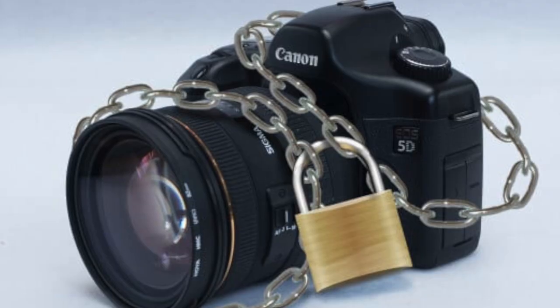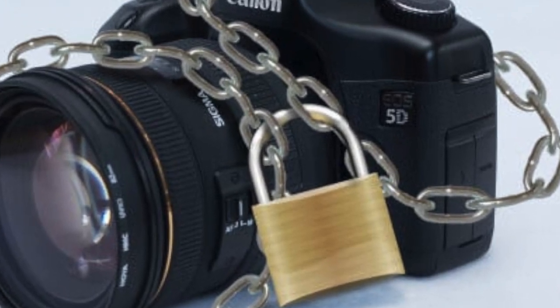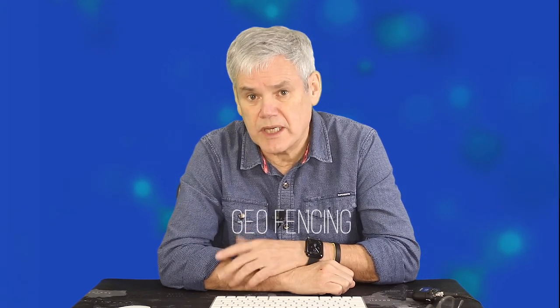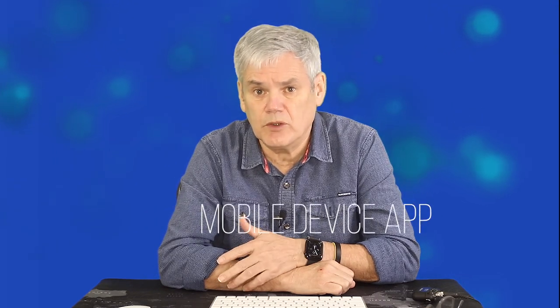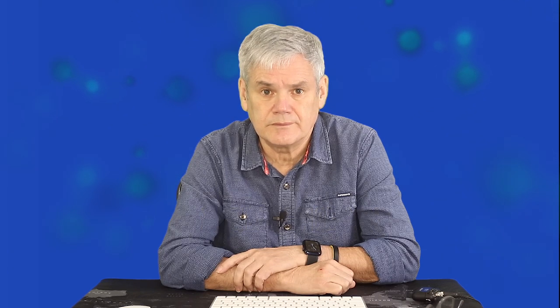First, security. Current camera security is pitifully bad — it's all too easy to fall victim to theft, and all too easy for the perpetrator to move on the stolen goods. Serial numbers of bodies and lenses are rarely recorded or registered, and the camera will work in the hands of anyone. Yet the tech required to solve this already exists: fingerprint scanning, face recognition, location geo-fencing, and Find My device apps are all commonplace in mobile devices. Why not cameras? Lenses could be registered to a body and rendered useless unless paired with another body, with any pairing requiring owner authorisation via a mobile device app.